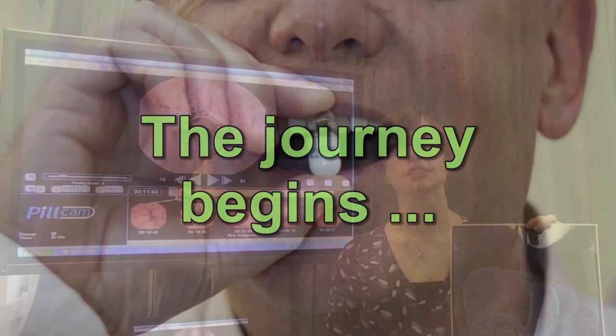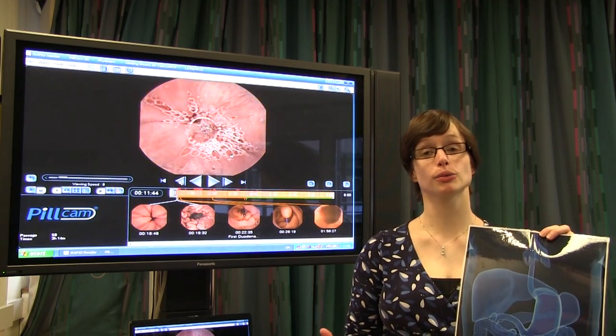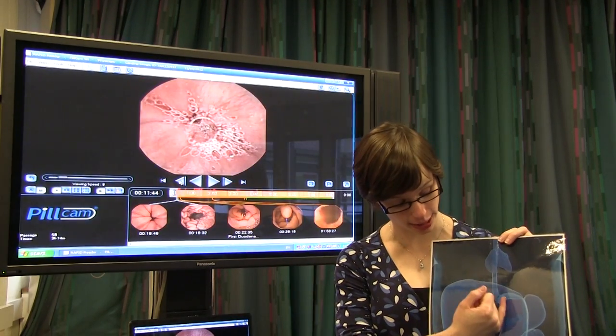When Professor Carding swallowed the capsule, it went down his oesophagus. As with anything when we swallow it, it passes through the oesophagus fairly rapidly, so we actually only have one individual picture of Professor Carding's oesophagus before it passed on into his stomach.